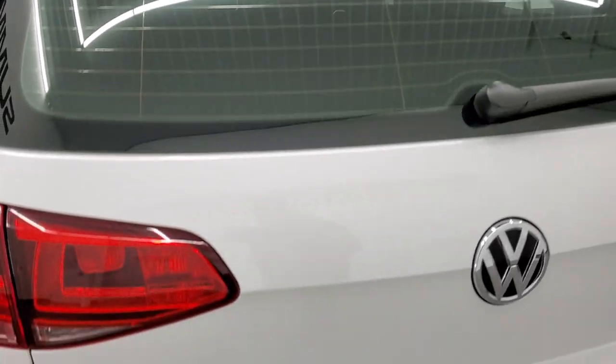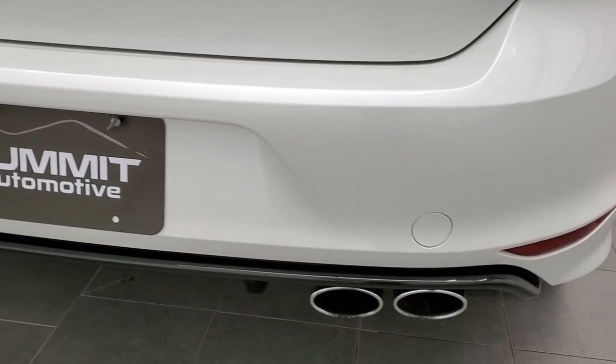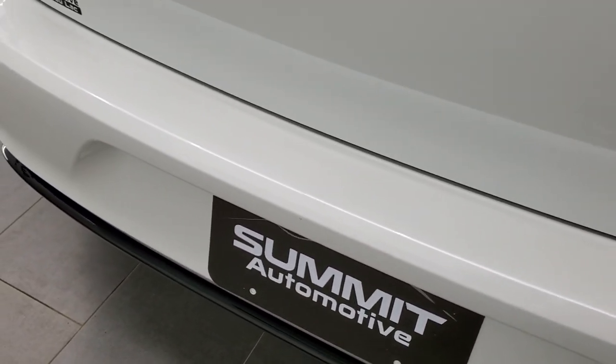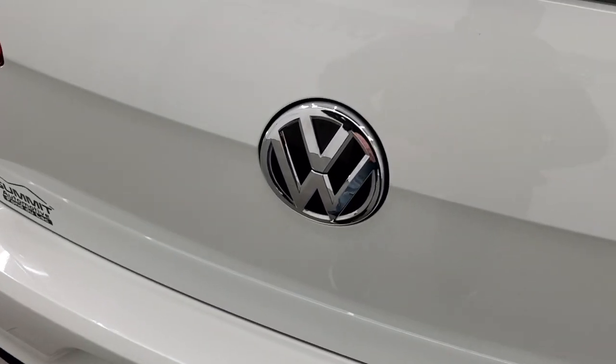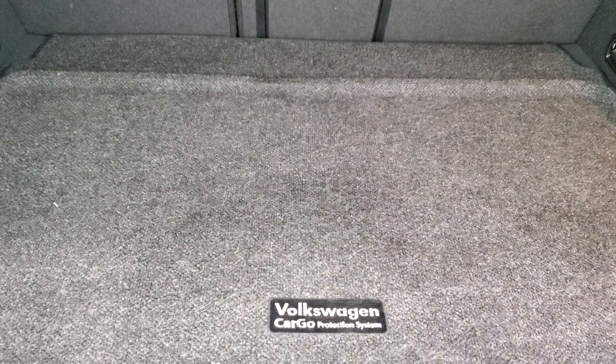Rear gate is in really nice shape. You do get the quad-tipped dual rear exhaust. Rear bumper is in great shape — I didn't see any dents, dings, or scuffs on that. This opens up and you do get the Volkswagen cargo protection system back here, the sunshade.